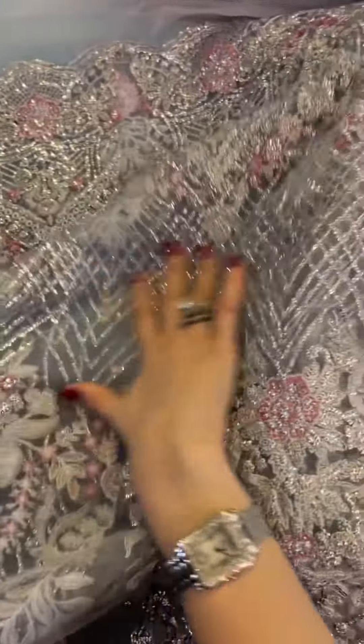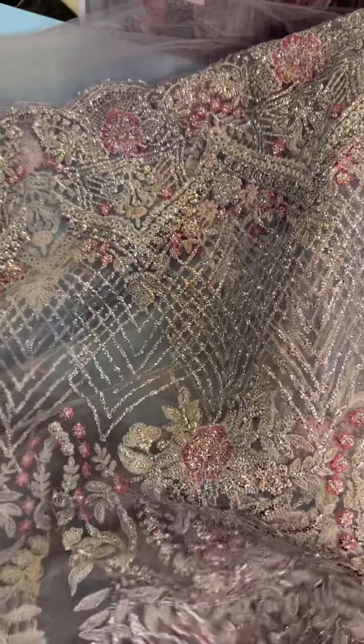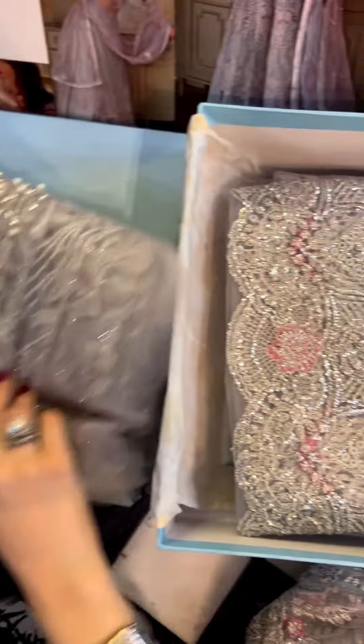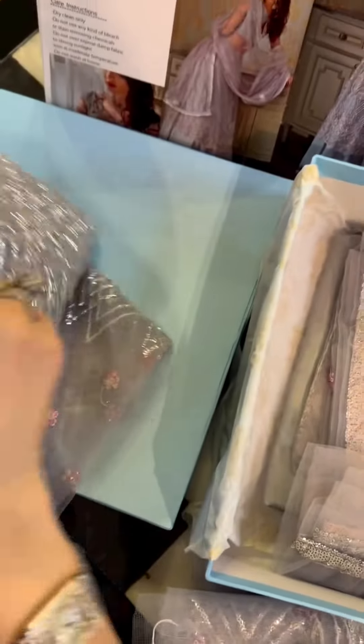Yeh hai is ka panels for throughout the front. You can see it's very delicately worked on, and yet with the pearls — through and through. Lekan is ki delicacy, beauty aur grandeur hai. Yeh hai is ka back ka kaliyo ka. It's all over, very heavily done up.